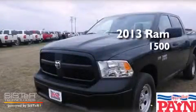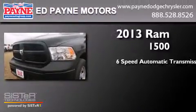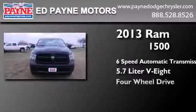This is a brand new 2013 Ram 1500. This truck has a 6-speed automatic transmission, a 5.7-liter V8, and 4-wheel drive.